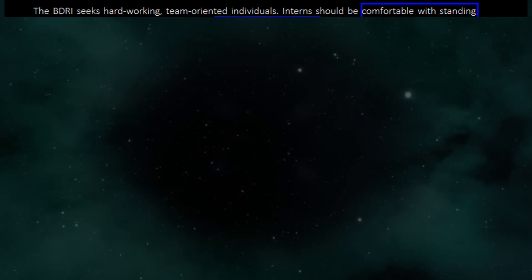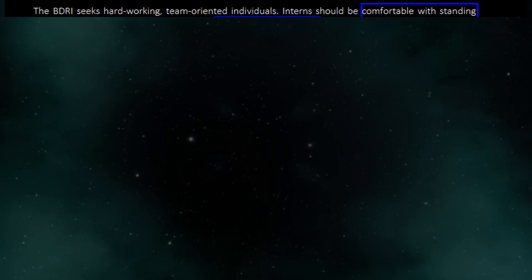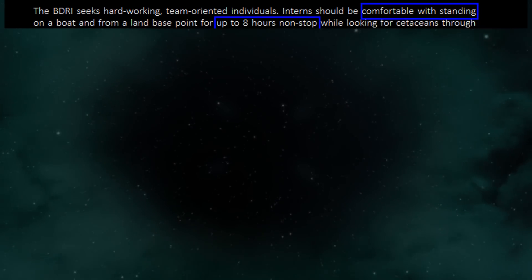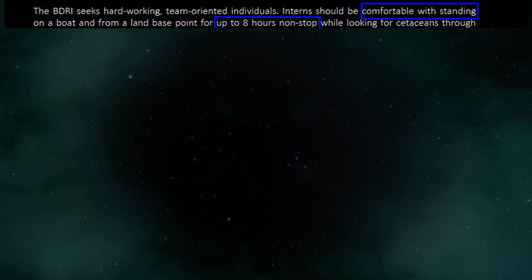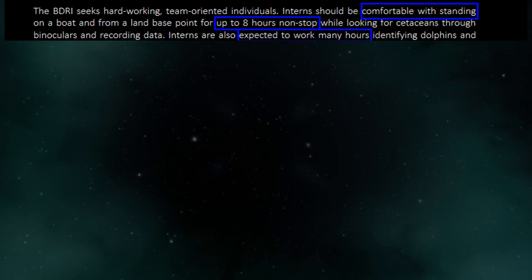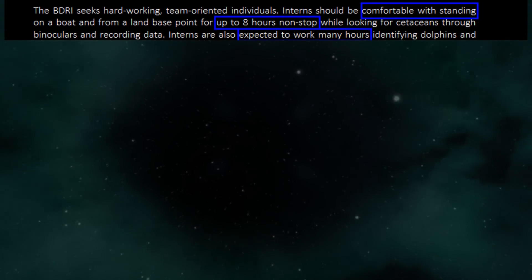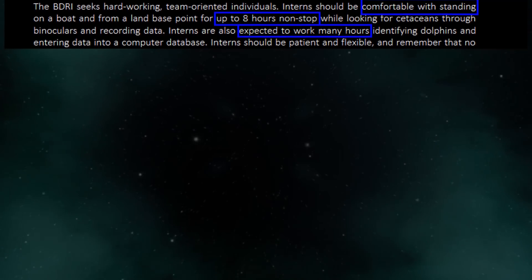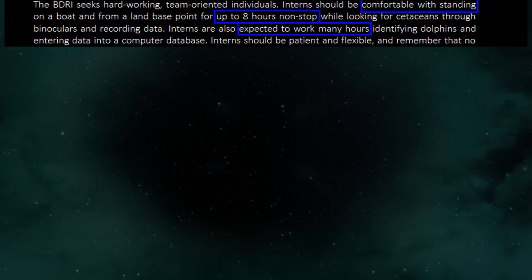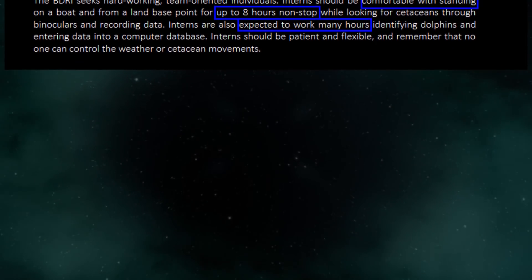The BDRI seeks hard-working, team-oriented individuals. Interns should be comfortable with standing on a boat and from a land base point for up to 8 hours non-stop while looking for cetaceans through binoculars and recording data. Interns are also expected to work many hours identifying dolphins and entering data into a computer database. Interns should be patient and flexible and remember that no one can control the weather or cetacean movements.